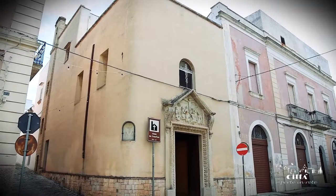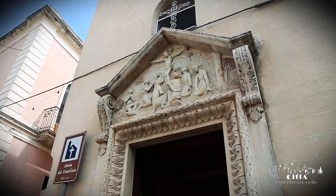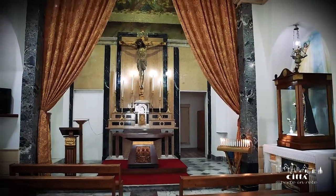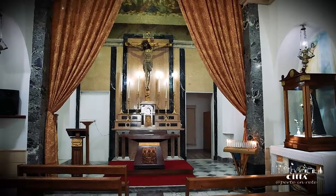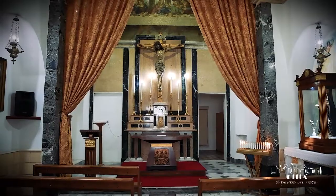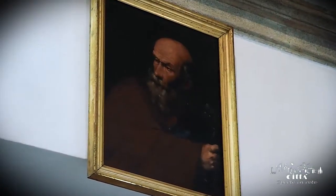The Church of the Crucifix is located along the road that leads to Casarano. At the end of the 17th century the completion of the building should be dated. The church was reopened for worship during the 20th century and it is possible to admire several canvases belonging to the Baroque era.